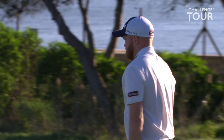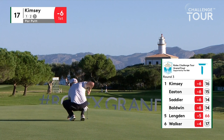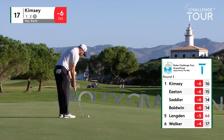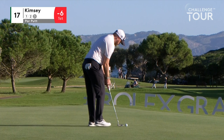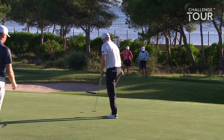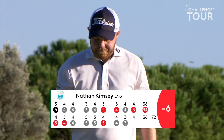Back over to 17, Kimsie with the par putt now — looks like only a couple of feet from that angle, I suspect it's slightly more. He's in a lovely spot actually, Nathan Kimsie — sixth in the rankings, going to get his card, he knows he's going to play on the DP World Tour. So he's not worried about that at all — he's playing to win this tournament now. Just the one drop shot on the first hole, the par five. He's played very nicely since then — six under since the first.